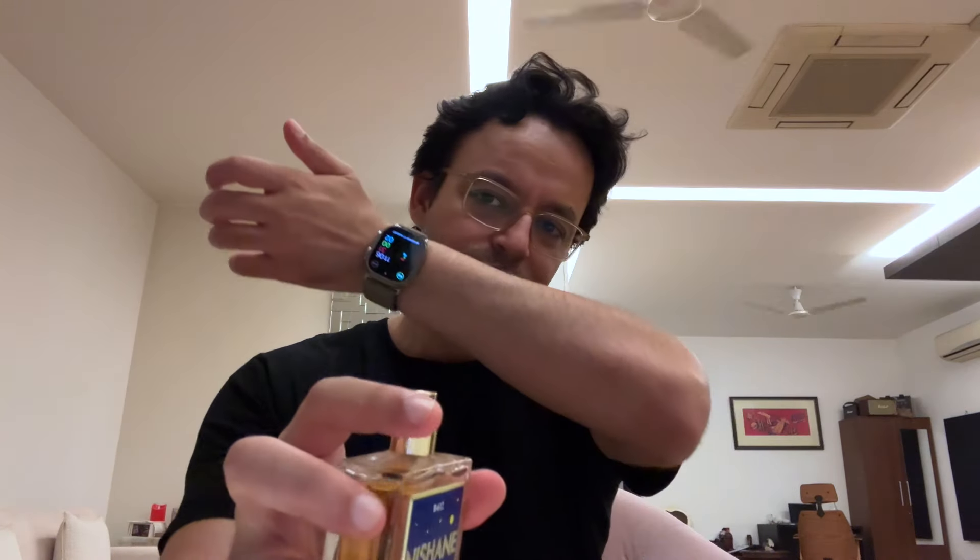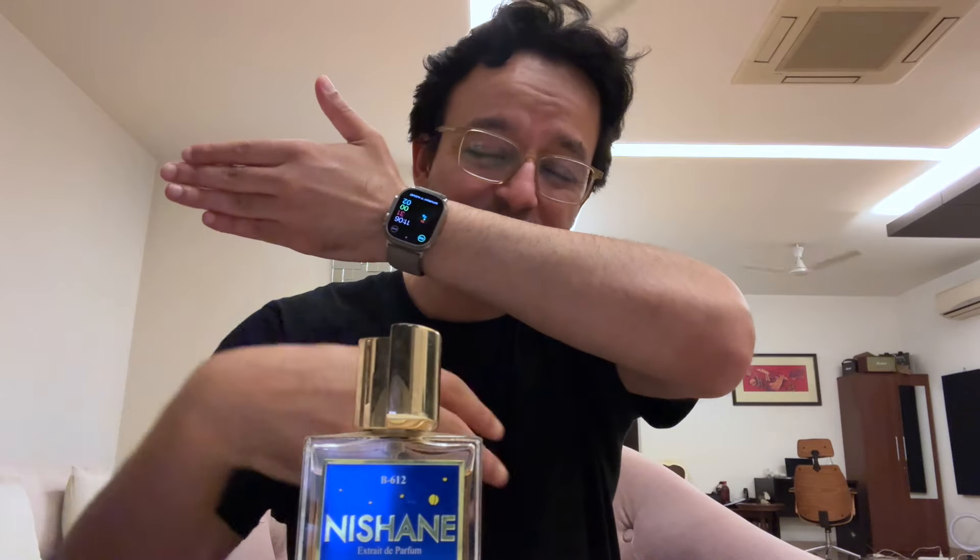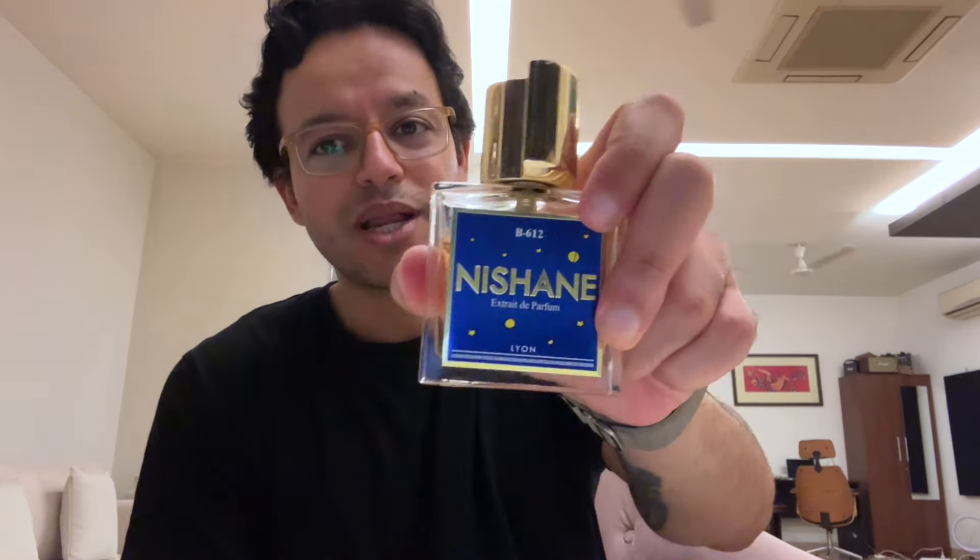On the cap, it smells good. Now normally when I get a Nishane, I'm not really fond of them at first — like when I got this one, I thought I made a mistake. This is Fan Your Flames X. This is B612 — very spicy, very clinical, very surgical, very medicinal. It smells like medicine.